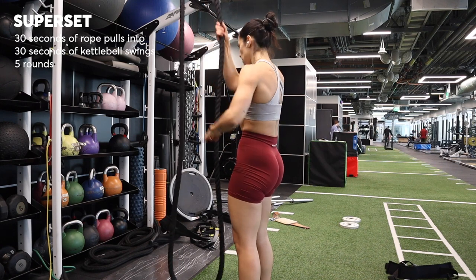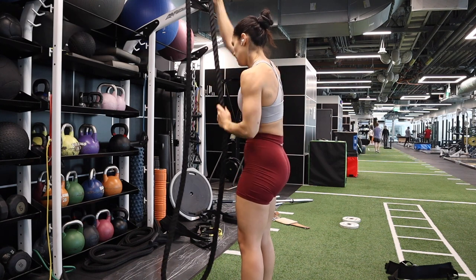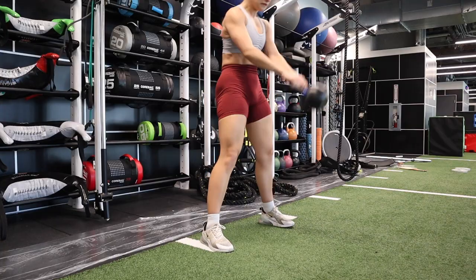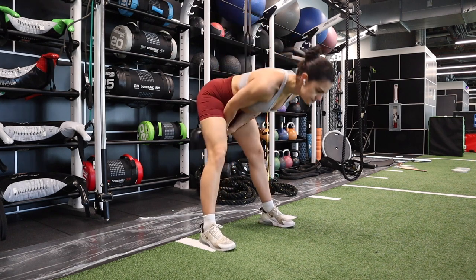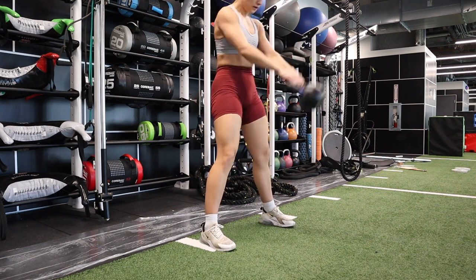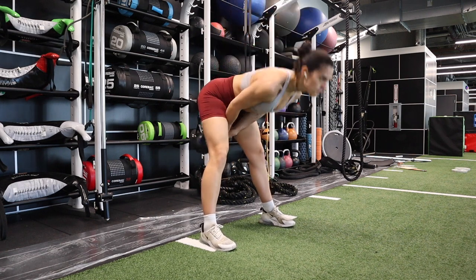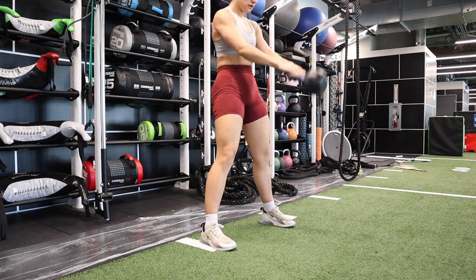The next superset is 30 seconds of rope pulls. I do these standing, really using my back to pull the rope down one arm at a time. 30 seconds of that right into kettlebell swings. For the kettlebell swings, think max effort — speed and reps, less about weight. Driving with your glutes, keeping that spine neutral, core tight for 30 seconds. Then you can rest for 30 seconds and start the whole thing again. I did five rounds.